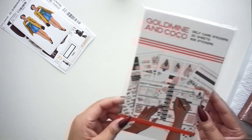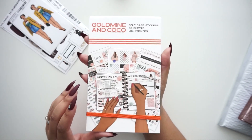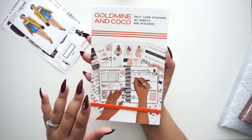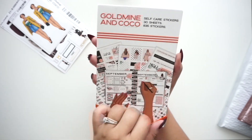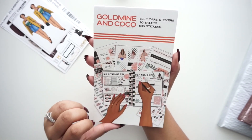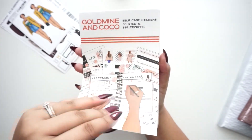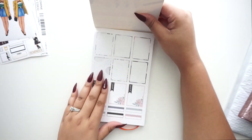Shout out to Goldmine and Coco for sending me this! Now we're going to get into the self-care sticker book. I love sticker books — you guys know I'm a Happy Planner head. I tried the first Goldmine and Coco sticker book this summer and was very impressed. This self-care sticker book has 30 sheets and 835 stickers. Here's the front and the back of it — let's do a flip-through!